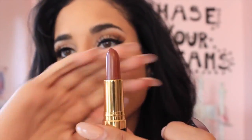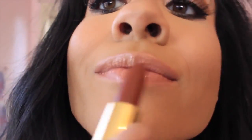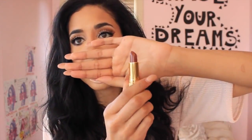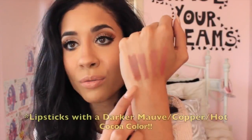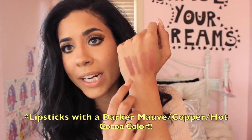For all my beautiful deep, rich girls out there, I found such a beautiful, amazing lipstick for you guys. This one is from Revlon in Coffee Bean. I looked at it and it looks like a coffee bean — it's like this chocolate brown lipstick color. I don't really use Revlon lipsticks a lot, but this one just glides on so beautifully and I loved it. It's like this deep copper chocolate kind of brown. It's so pretty.